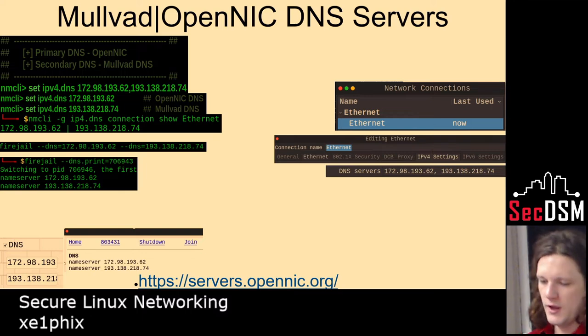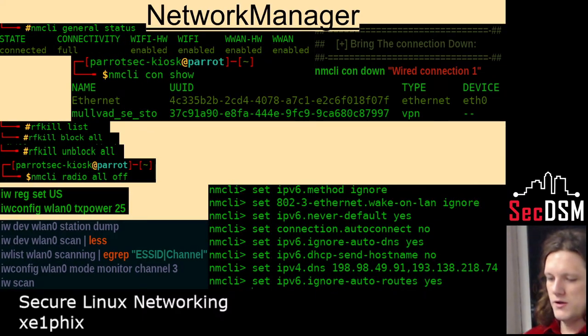So there are the commands to do that. Firejail also has a GUI — that's what that is in the bottom left there — it's called FireTools. Here's some more commands.